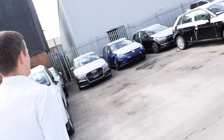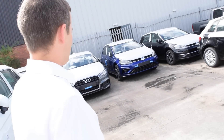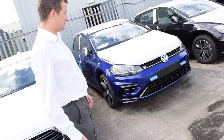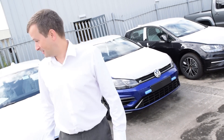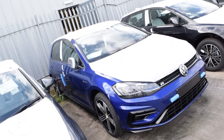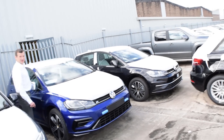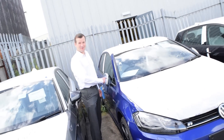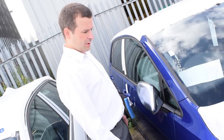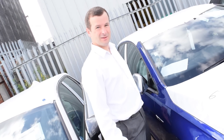Golf R Hatch — you don't see many of them at the moment. Golf R Hatch in Lapis Blue. Great looking car, great fun to drive as well. It's all about the silver mirror cap inserts — can you get them deselected? Can you have them body colour? No, I don't think you can.